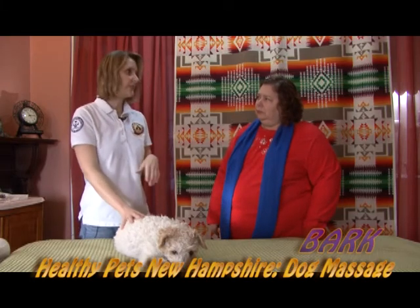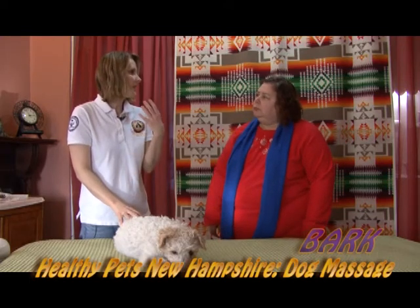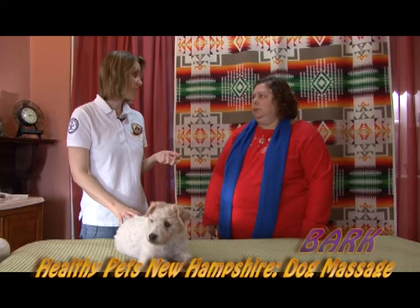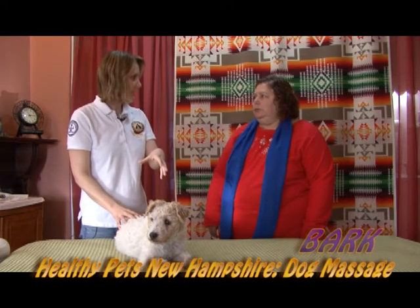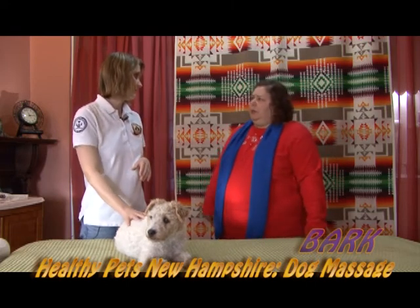Getting them used to touch means that if they go to a groomer, vet, trainer, or anywhere — with or without you — if you do this three to five times a week, they're going to be so used to being handled that it's second nature. The most important part is that in an emergency, if you need to apply first aid care, if they're so used to you handling them that they don't freak out, you buy a lot of advantages for yourself and your animal simply by touching them regularly.